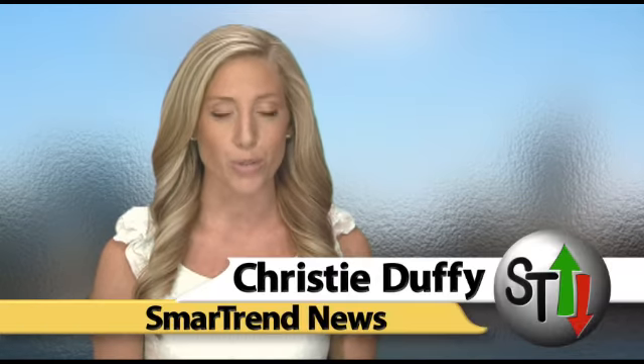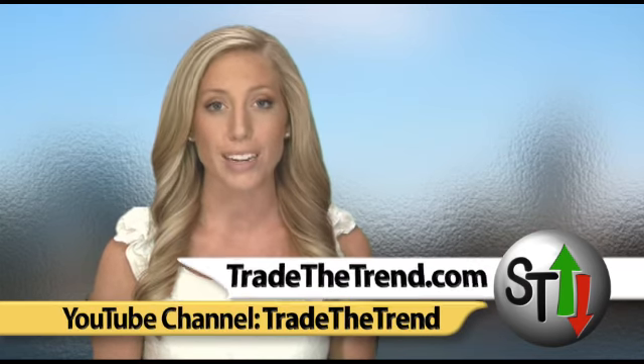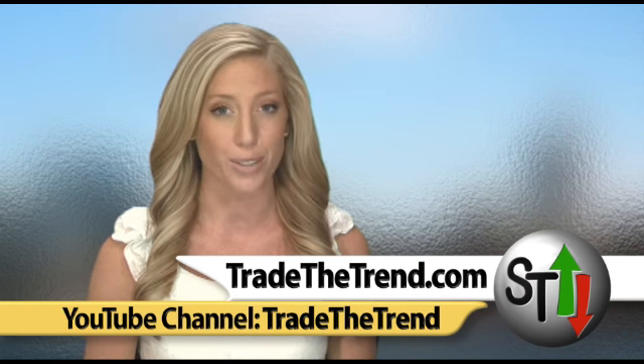I'm Christy Duffy for SmartTrend News. For more on our SmartTrend alert system, visit our website tradethetrend.com. Also receive more news and market analysis by subscribing to our YouTube channel, Trade the Trend.